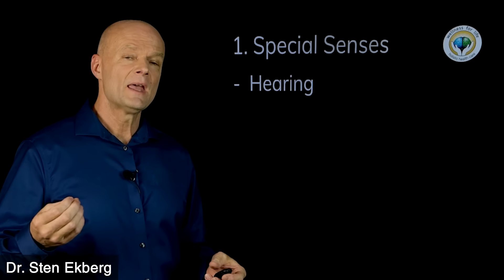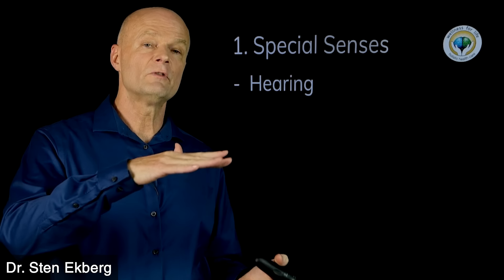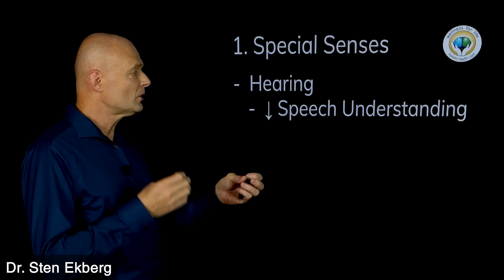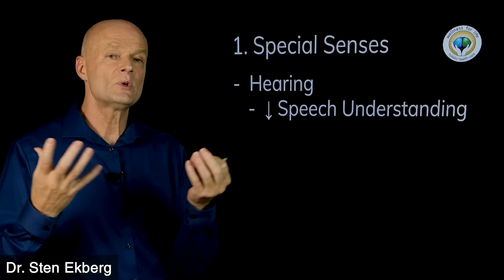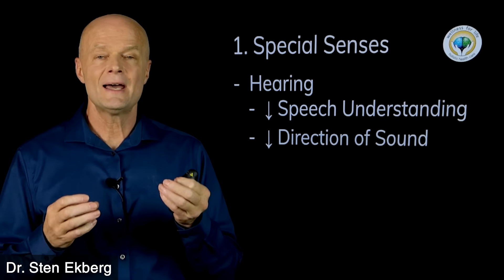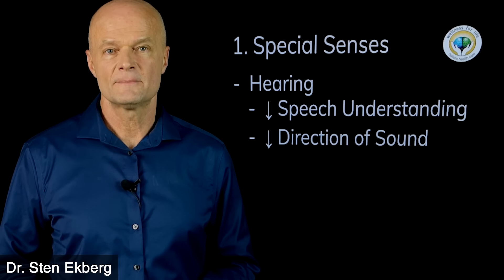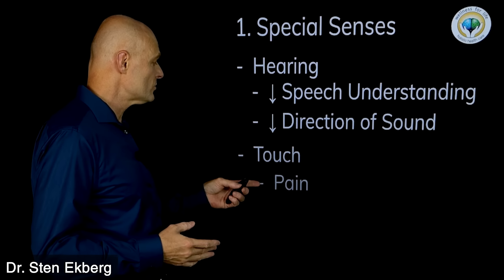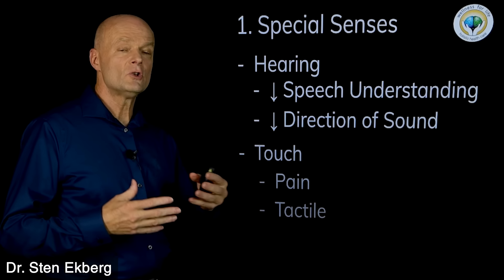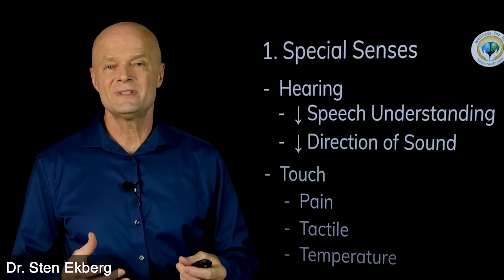The next special sense is hearing. It is inevitable with increased age that you'll lose some high frequencies and hear more of the lower frequency band. But even if you hear well, you might have trouble understanding speech — it doesn't sound as clear or make as much sense anymore. You might also not be as good at determining the direction of a sound, because all of that is brain processing. And the last special sense is touch — this could be reduced sensitivity to pain, loss of tactile fine-touch sensation, or less sensitivity to temperatures.